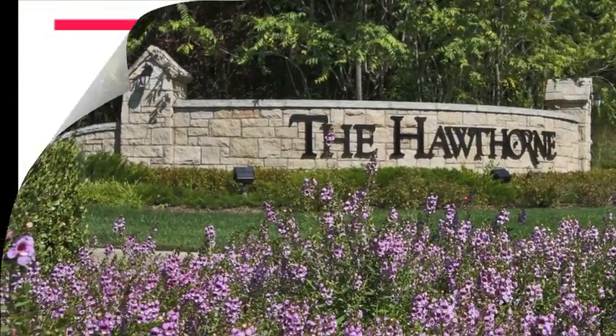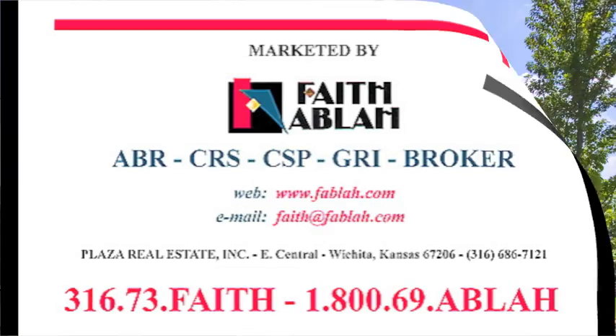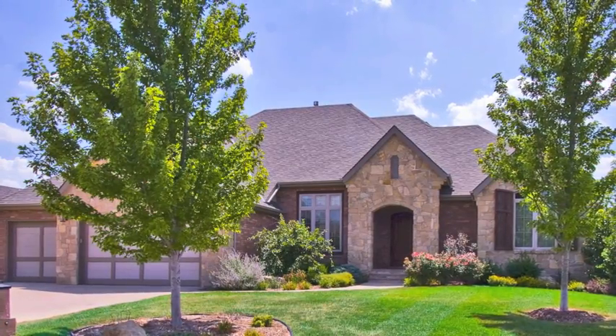Located on a private cul-de-sac in the Hawthorne, Faith Abla is pleased to present 2520 Rosemont Circle, an exquisite home in a sought-after area.